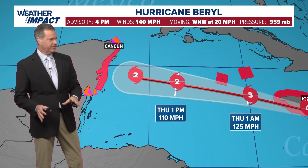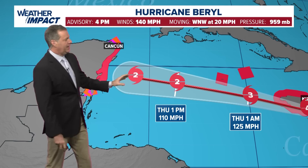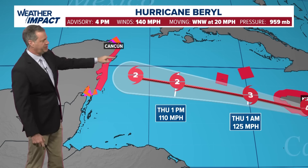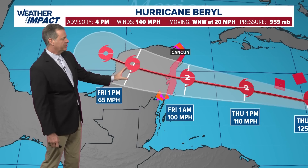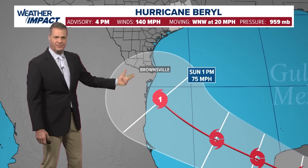Here is that forecast track — this is the 4 o'clock advisory Wednesday afternoon. We do weaken this down to a Cat 2 as we head toward the coast of the Yucatan. Perhaps this will hit just south of Cancun; Tulum may take a direct hit from a Cat 2. This is going into early Friday morning, and then Friday afternoon the storm is overland over the Yucatan and weakening down to a tropical storm. You remove it from its energy source, the surface of the sea, and it weakens rapidly. Then it reemerges into the warm waters of the southern Gulf, and we think this may redevelop into a Cat 1 hurricane as it heads toward perhaps northern Mexico.